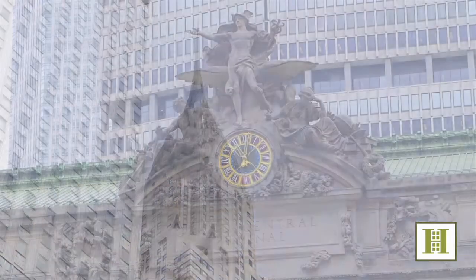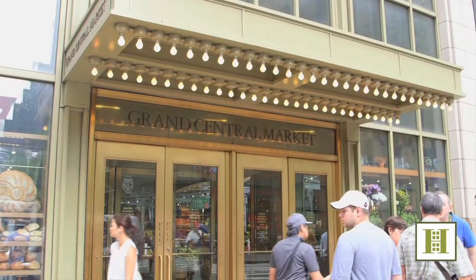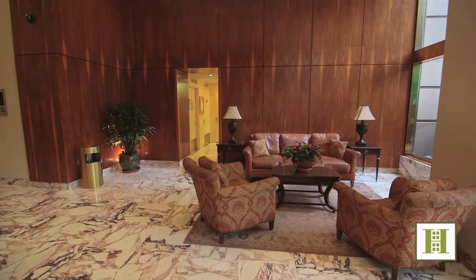Whether you need to be in the heart of Midtown, north of the city, or Long Island, this incredible location is just steps from Grand Central and its massive transportation options. Best of all, the Vanderbilt welcomes investors looking for their piece of the Big Apple, as well as pied-à-terres.